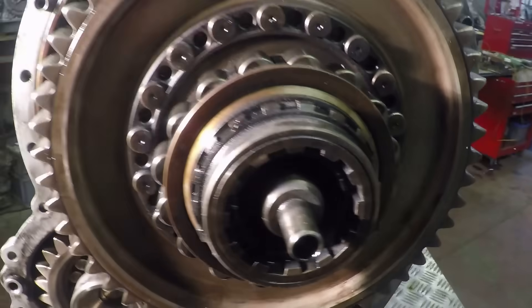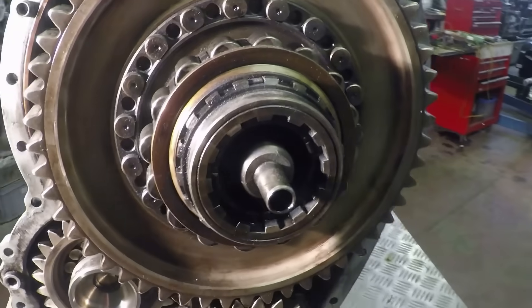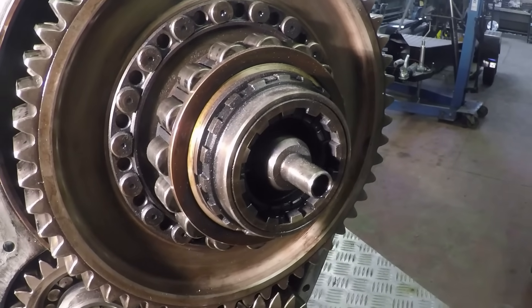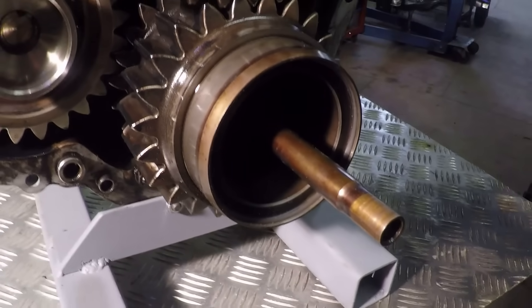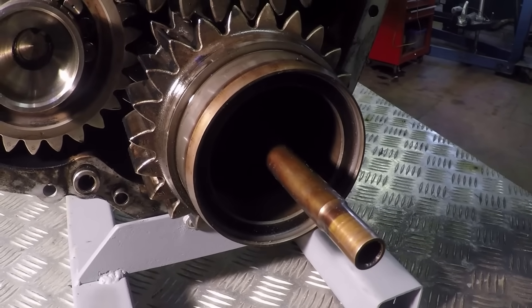We also have an oil feed tube through here, which goes all the way through to the front of the propeller shaft. This is what is used to control the pitch of the propeller blades — it uses engine oil and a hydraulic cylinder on the front of the propellers operating racks. The pinion, which is in line with the crankshaft here, also has an oil feed tube running through it for the end-to-end oil feed for the crankshaft.